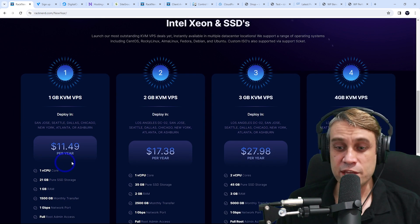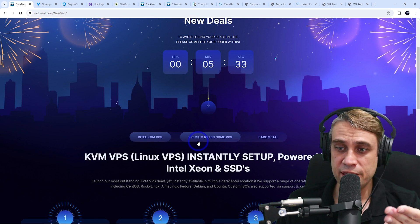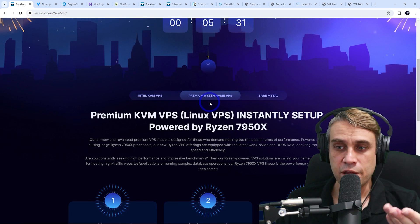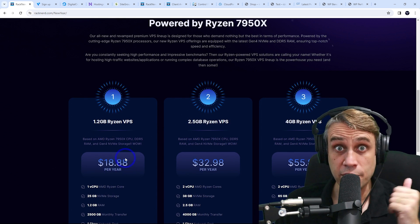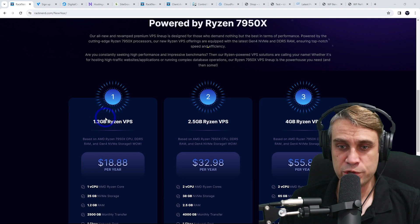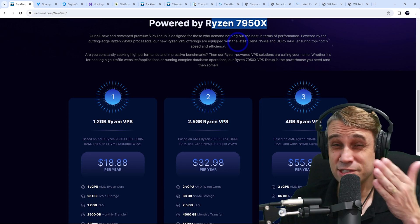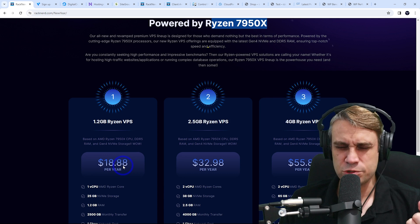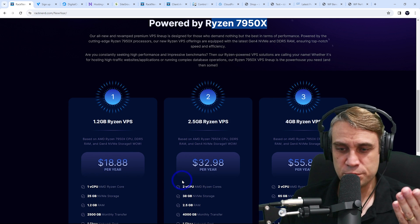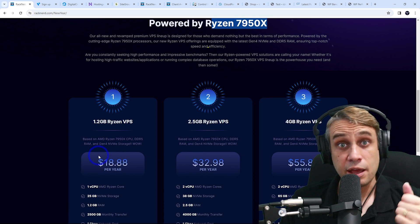Last time we tested Intel, these were very, very cheap — these are per-year prices. The performance of those was mediocre, but these Ryzen ones are what we're going to look at today. I was very pleasantly surprised by how well these perform in comparison. Today I'm testing the 1.2 gigabyte of RAM Ryzen VPS. You get one CPU of a Ryzen 7950X — fairly recent hardware for less than $2 a month. If you want two virtual CPUs, you can upgrade for a little bit extra.